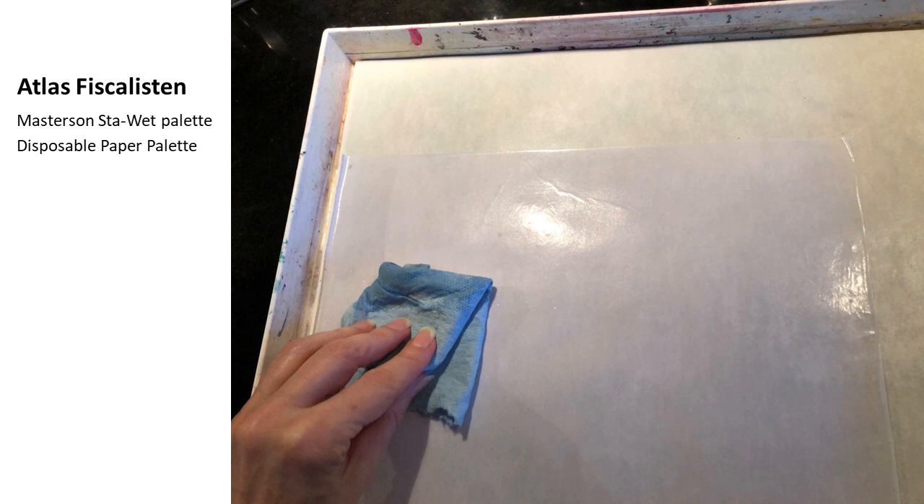After a while, when I can no longer use the disposable paper palette, I get rid of it and continue painting directly with the Masterson Stay Wet palette.